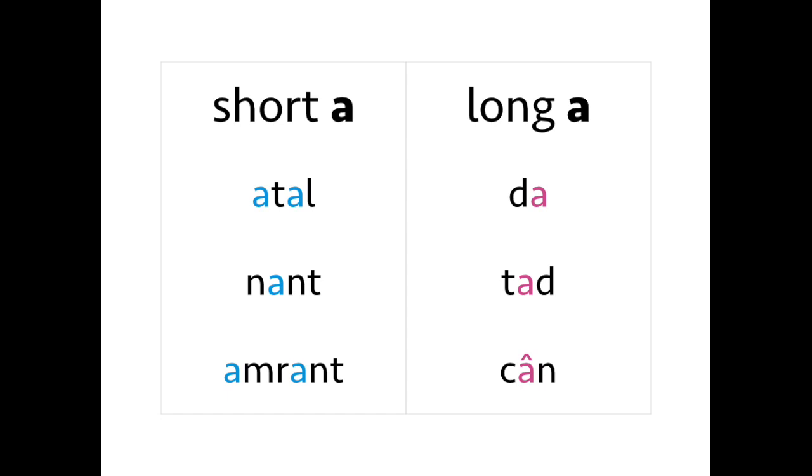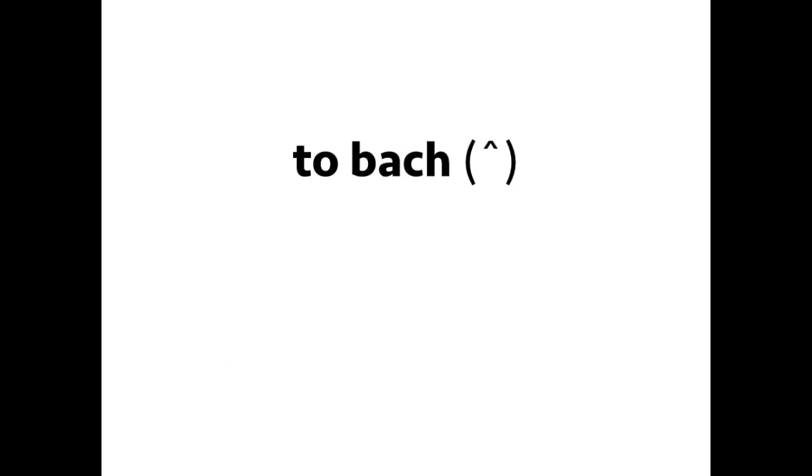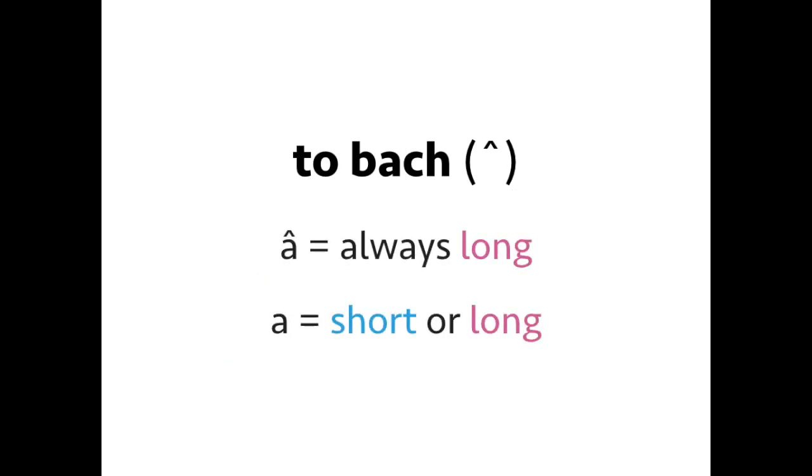Nant, nant. Amrant, amrant. Long A is 'ah': da, da. Tad, tad. Cân, cân. You'll see on that last word 'cân' there's an accent mark over the A. This is called a circumflex in English, and in Welsh we call it a to bach. A to bach shows that the vowel is always long, whereas a vowel without a to bach can either be short or long.